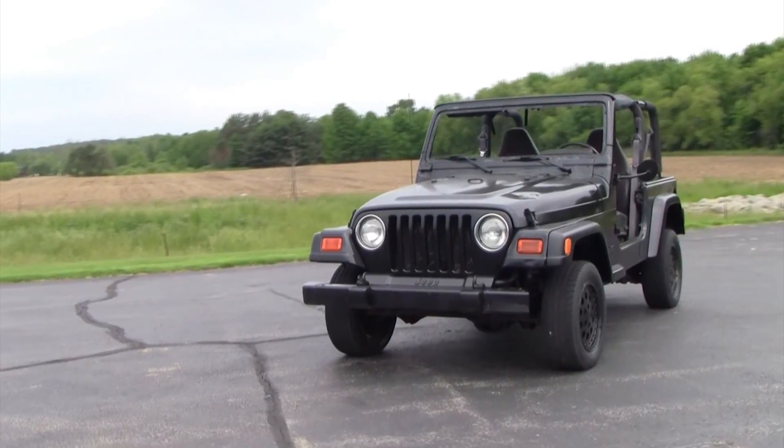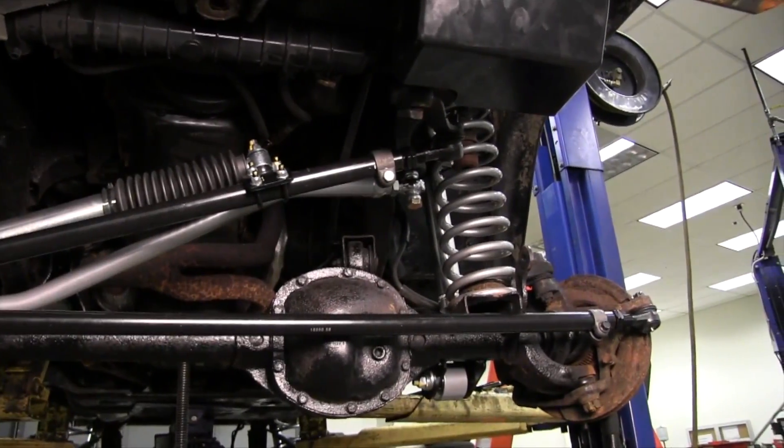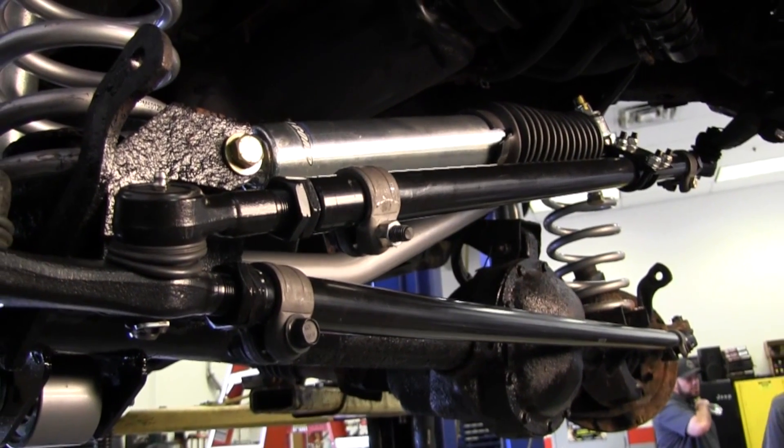Last month, you voted to outfit our Zombie Slayer Jeep with a Rubicon Express 3.5-inch Superflex kit, and you made it happen.